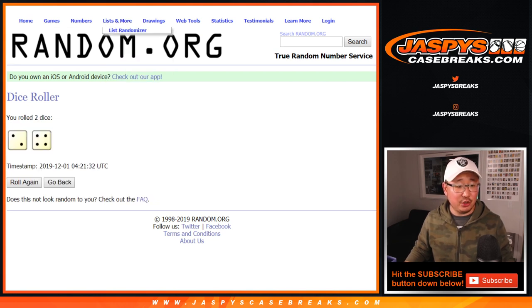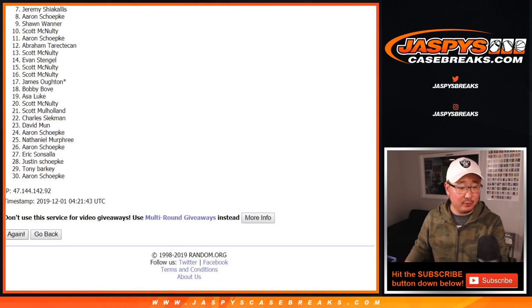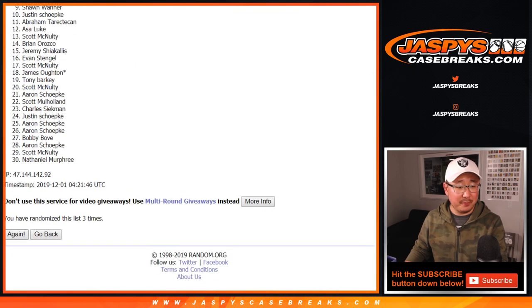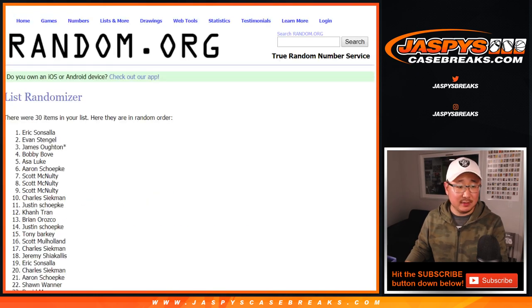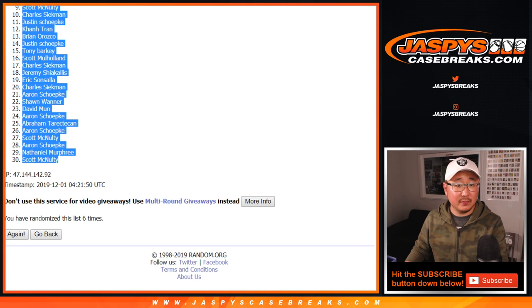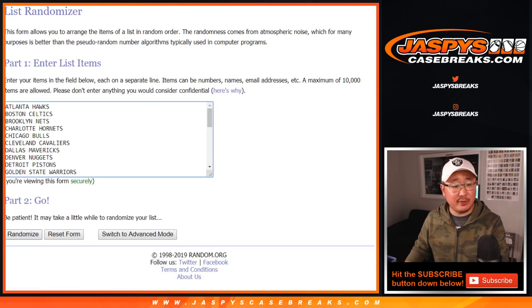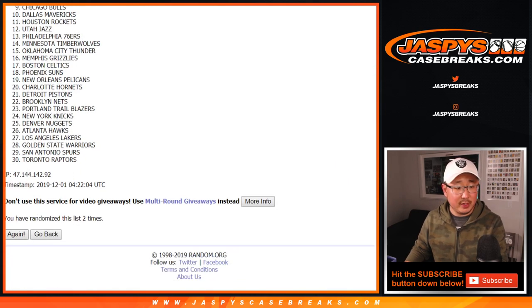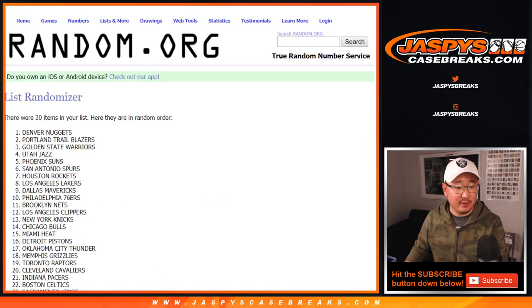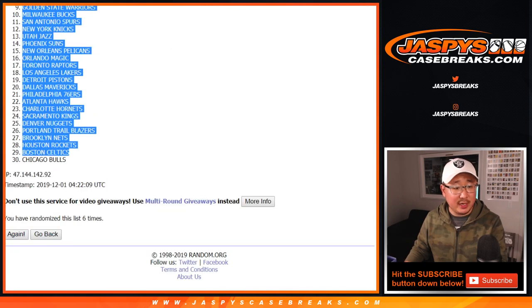Let's roll and randomize it — two and a four, six times for the names and teams. After six, we got Eric down to Scott. Then two and a four, six times for the teams — after six, we've got the Wizards down to the Chicago Bulls.